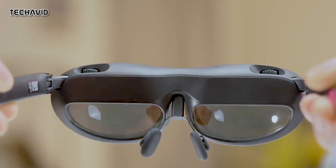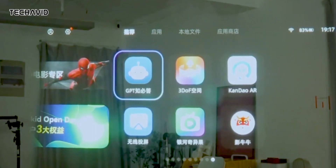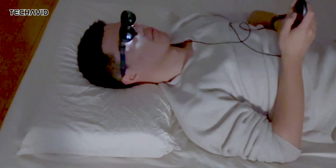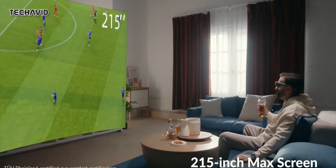This lightweight device weighs just 75 grams, making it comfortable to wear for extended periods without straining your neck. The screen is equivalent to a 215-inch panel with a 120Hz refresh rate and uses a micro-LED design that produces vivid colors and good contrast in the picture.